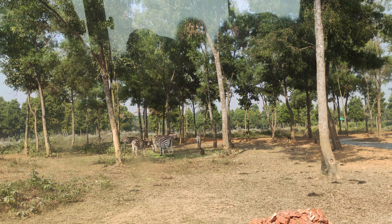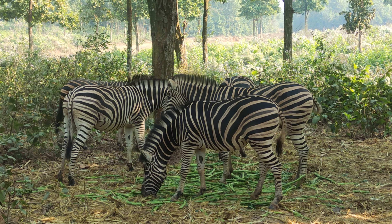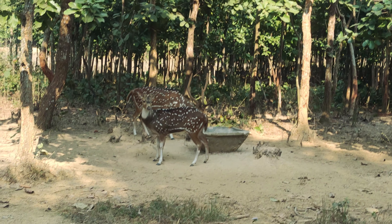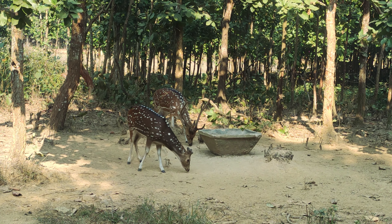The first thing we saw was a bunch of zebras. Next, we're looking at deer. Just look how beautiful this deer looks.